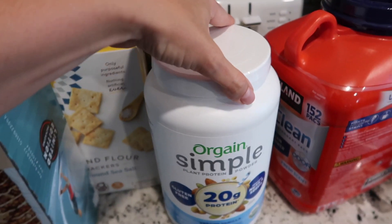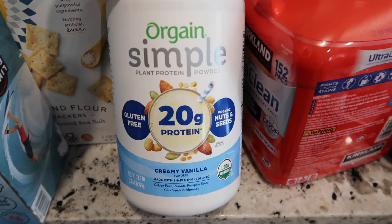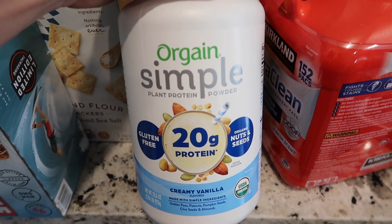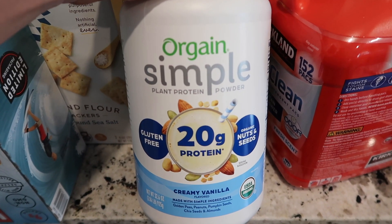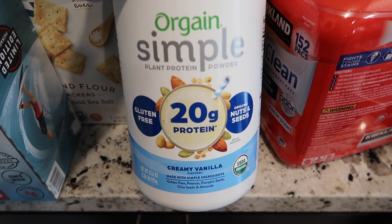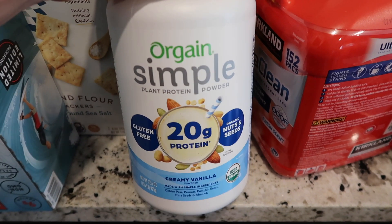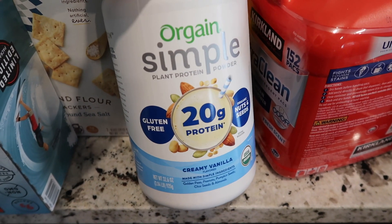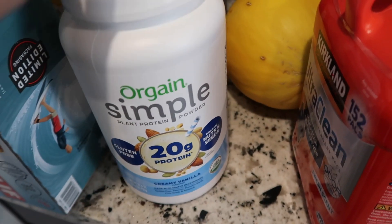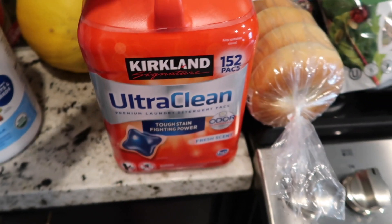Cliff bars for the kids, Simple Mills almond flour crackers for me, Kodiak cakes for my family, and back there is my favorite gluten-free dairy-free protein powder. It is only good if you make a smoothie — do not try to shake it with just water. Making a smoothie is more time-consuming than just shaking it in a shaker, but it's disgusting with just water. It was on sale so I grabbed it. Another melon too.